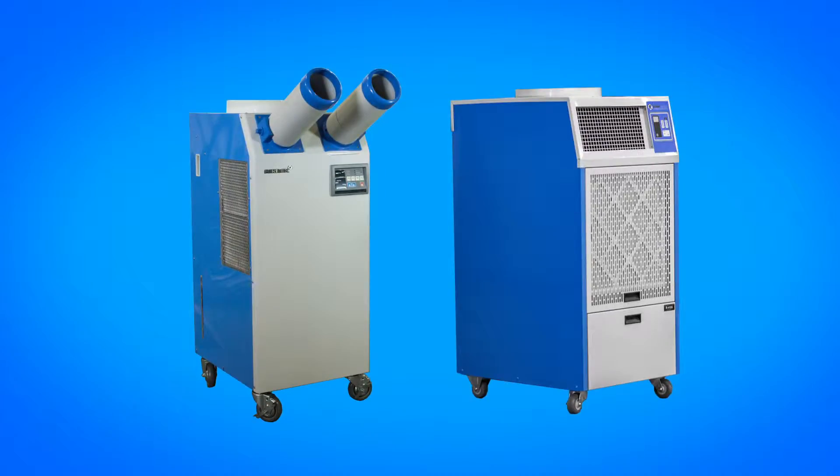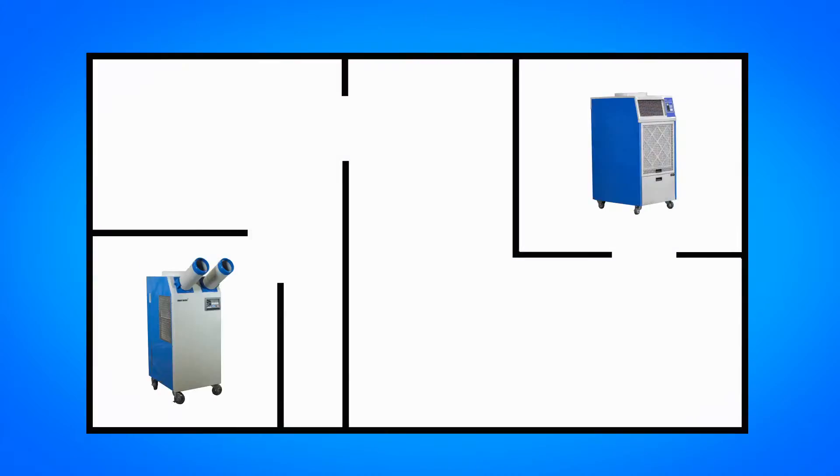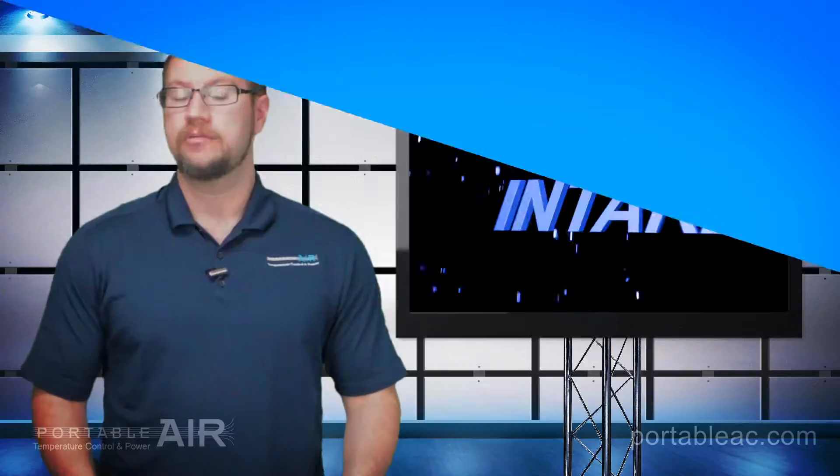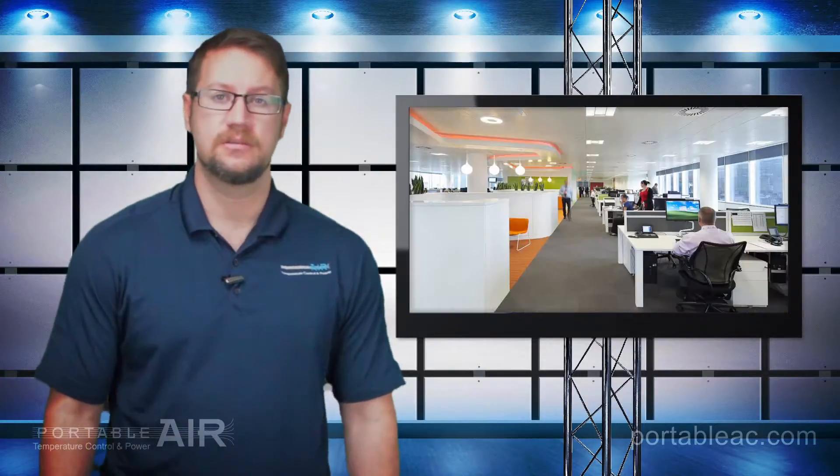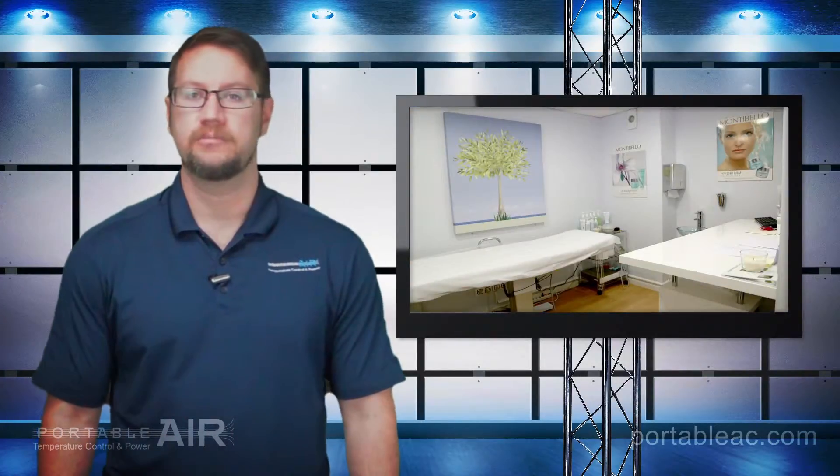Spot coolers, on the other hand, cool the air in a specific area. These units are great for the temporary cooling of many facilities including stores, offices, schools, medical centers, and meeting areas.